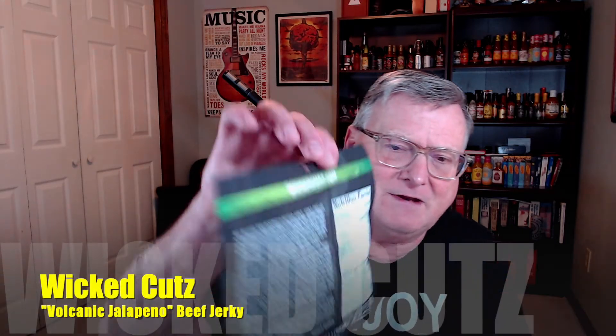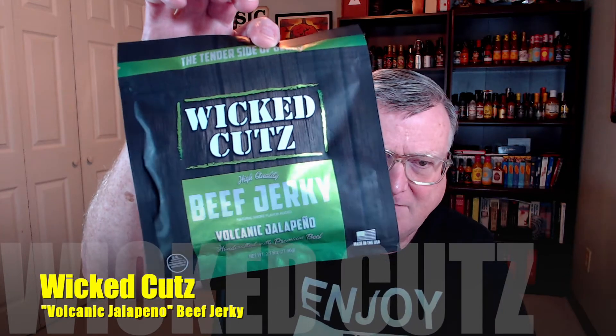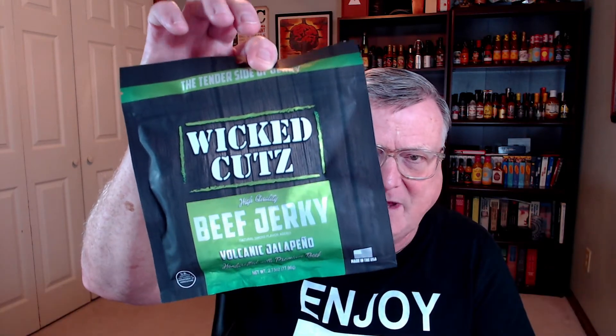Now this company was founded by Mr. Branch Warren. He is a retired world champion professional bodybuilder. Make sure you watch that first review to get a little bit more information about him and the company. But this one is the Volcanic Jalapeño Beef Jerky.